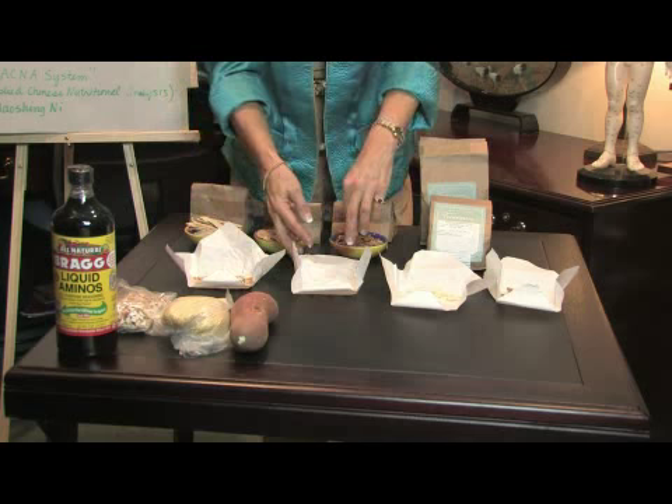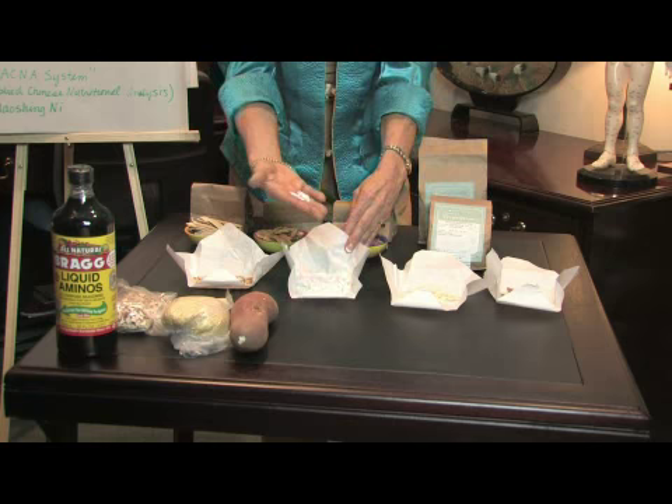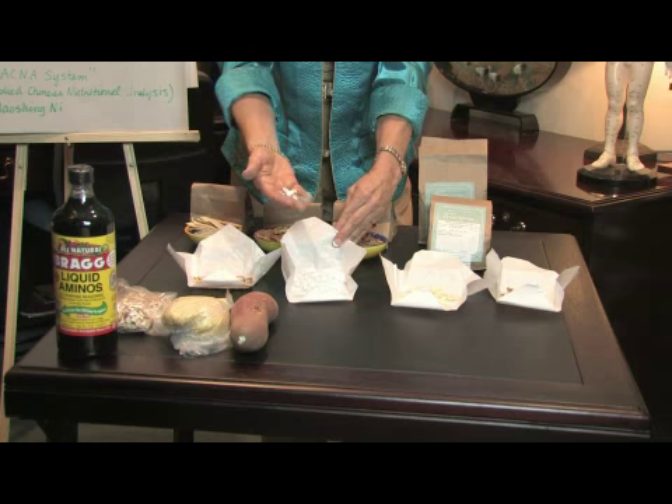The second herb in the formula is called Shigao. This is gypsum — a white mineral. It's sweet and very cold, so it's good for lowering the fever and clearing the heat.